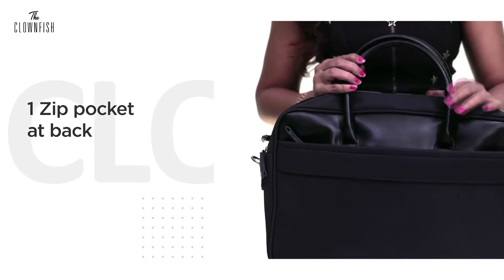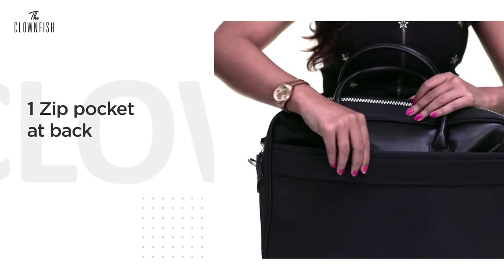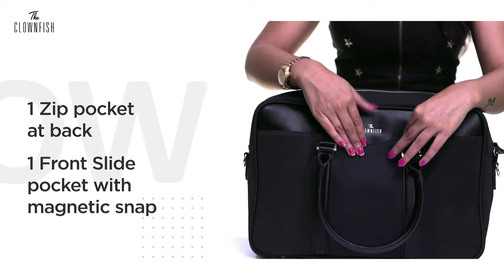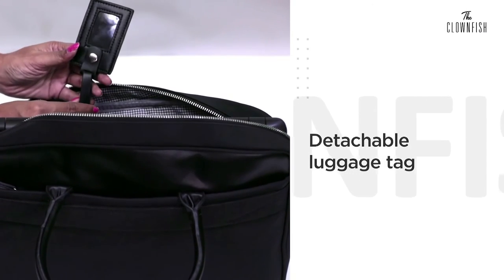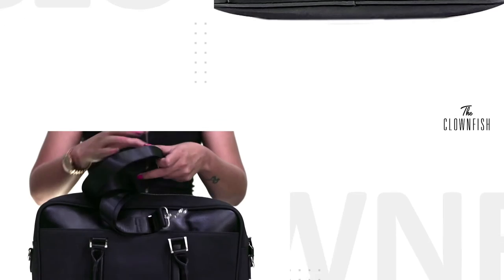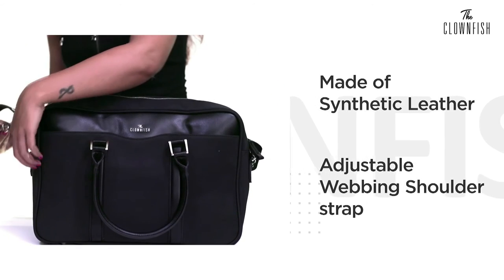One zip pocket at back. One front slide pocket with magnetic snap. Detachable luggage tag for your IDs and photos. Trolley insert strap at back. Metal bottom stud. Synthetic leather with this bag is adjustable webbing shoulder strap.